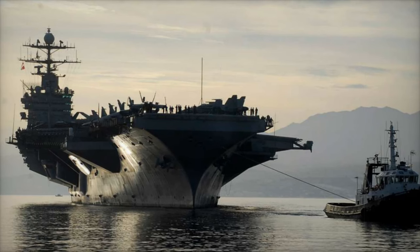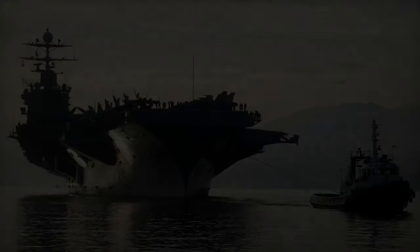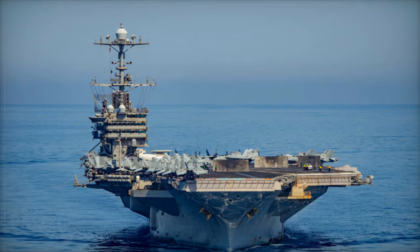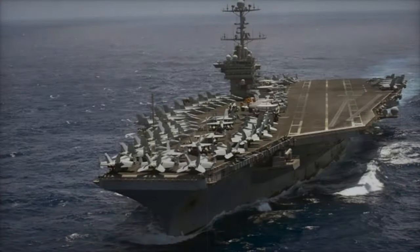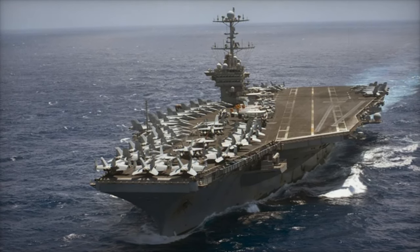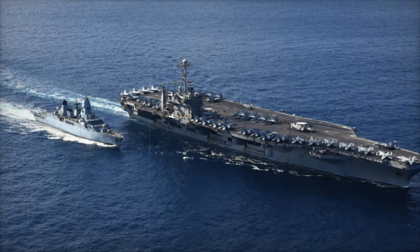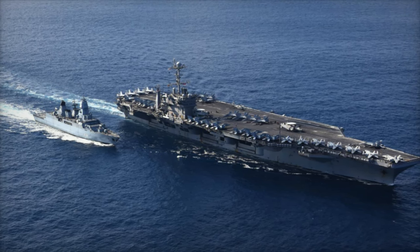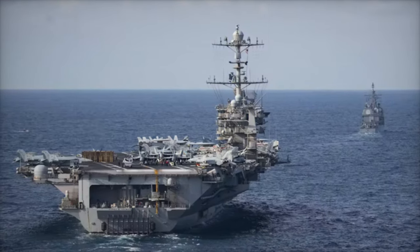In the Indo-Pacific, the USS Harry S. Truman stands as a critical asset in the U.S. Navy's efforts to counter China's assertive actions in the South China Sea. The carrier's air wing, which includes advanced F/A-18 Super Hornets and the E-2D Hawkeye early warning aircraft, ensures U.S. forces can maintain freedom of navigation in the region's contested waters. Joint exercises with allies such as Japan, Australia, and the Philippines serve to reaffirm America's commitment to maintaining a free and open Indo-Pacific, while also enhancing operational interoperability with regional partners.